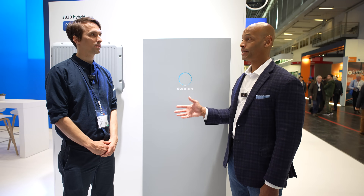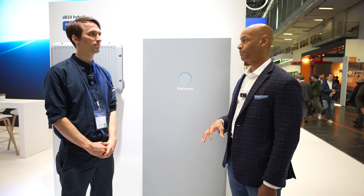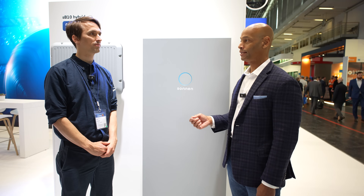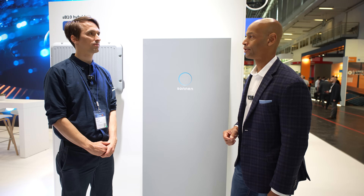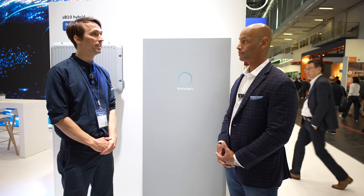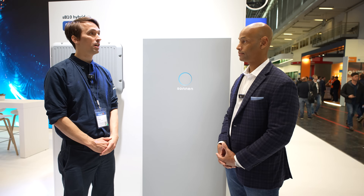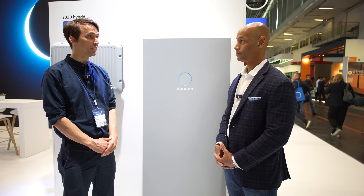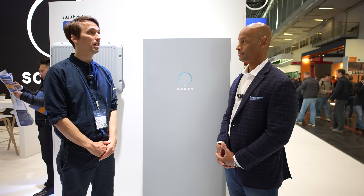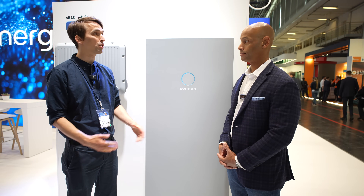You were telling me earlier that virtual power plant programs are becoming more popular here in Germany. Can you explain how a virtual power plant program works? We are one of the pioneers for virtual power plants in Germany and actually worldwide. For American listeners, we also operate several virtual power plants in the US — in Utah and in Texas. It's been a key feature requested by customers and utilities.